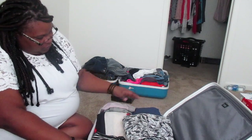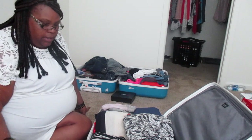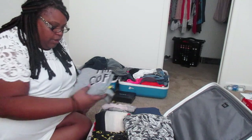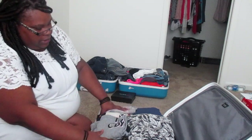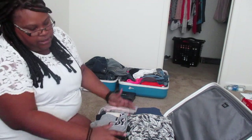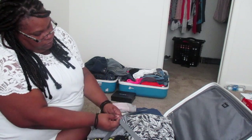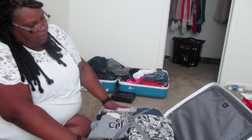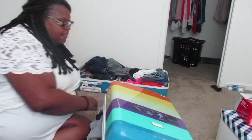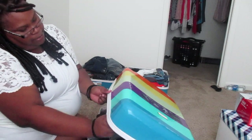I do have extra undergarments over here because I'm gonna need some for nighttime when I bathe and stuff. So all that is in here, and I think the socks are not in this compartment, but that's everything in this one. And then, the top compartment...